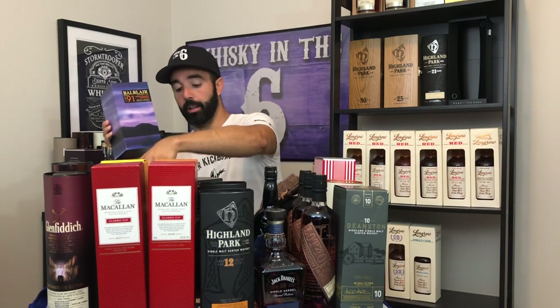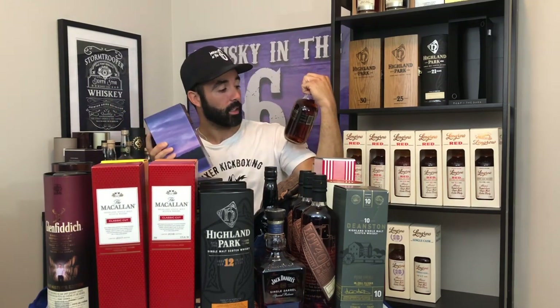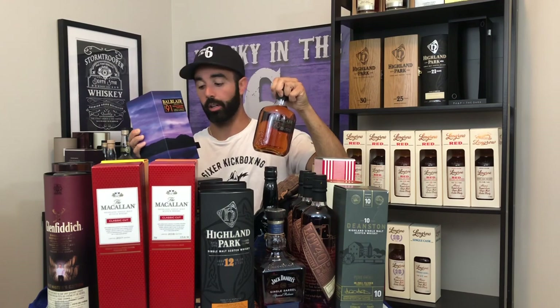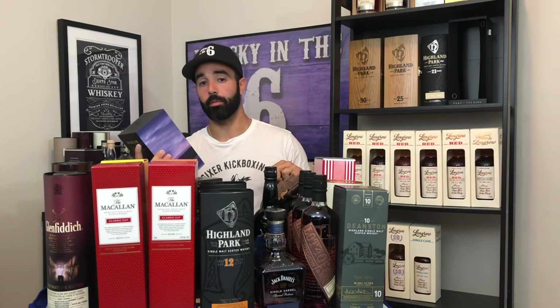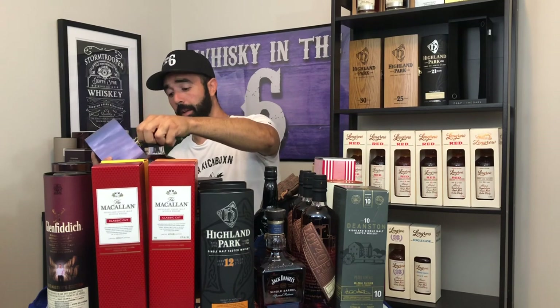I got the Balblair 1991 and Balblair 1990. The 91 is bottled in 2018, the 1990 is bottled in 2017. If I had to choose between the two, I'd choose the 90 because it's a little heavier on the sherry side, whereas the 91 is a little heavier on the bourbon side. Both use a combination of bourbon and sherry casks — both wicked whiskeys. I highly recommend them.